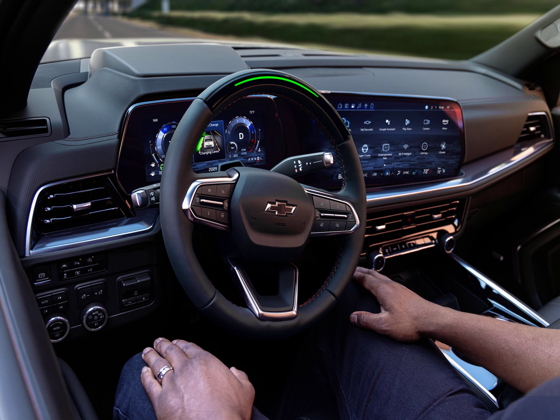The cabin is the real focus. The gear selector switches move from a series of buttons on the dash to a column-mounted stalk, freeing up more space for the new standard 17.7-inch touchscreen, angled slightly towards the driver. This display is complemented by a standard 11.0-inch digital gauge cluster, and the whole instrument panel sits lower to improve outward visibility and create an airier feel.